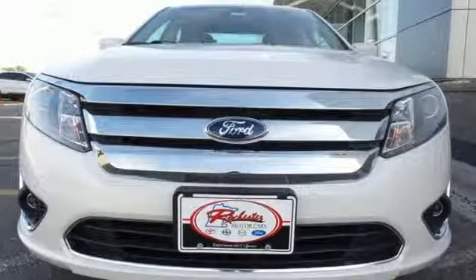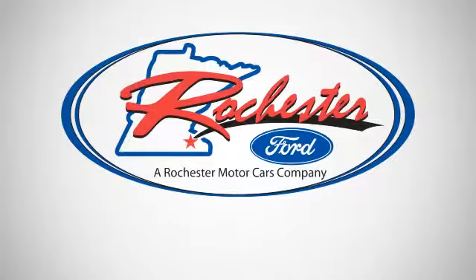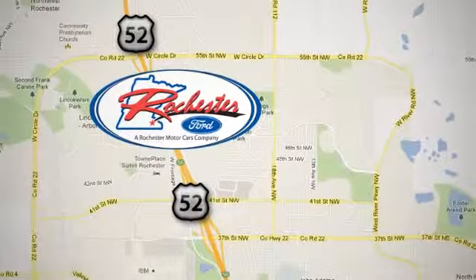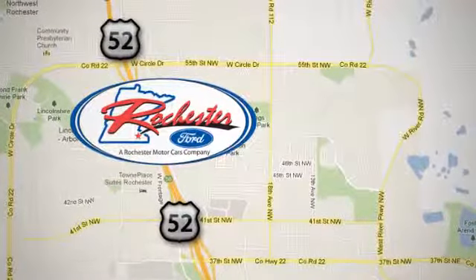Make it yours today. Experience the difference at Rochester Ford. We're conveniently located between 41st Street and 55th Street NW on Highway 52 in Rochester, Minnesota.